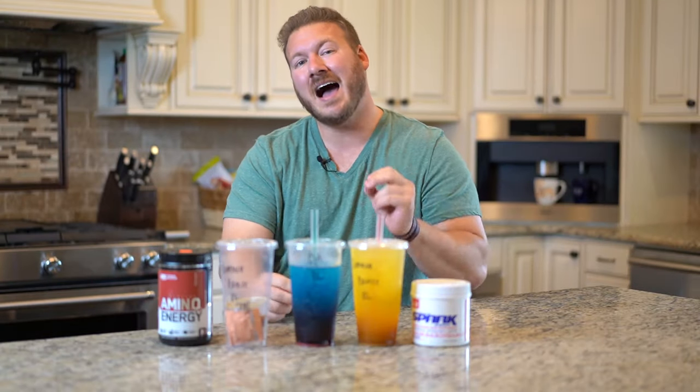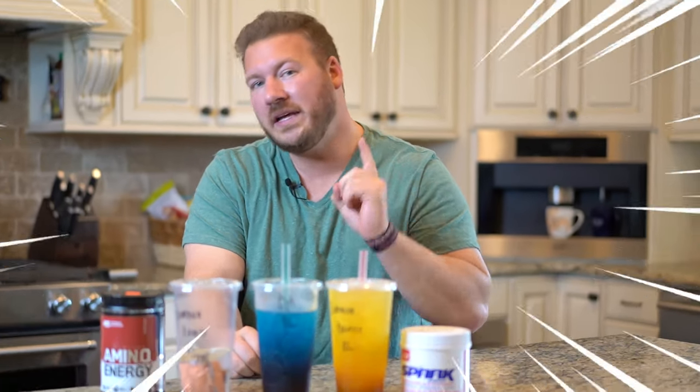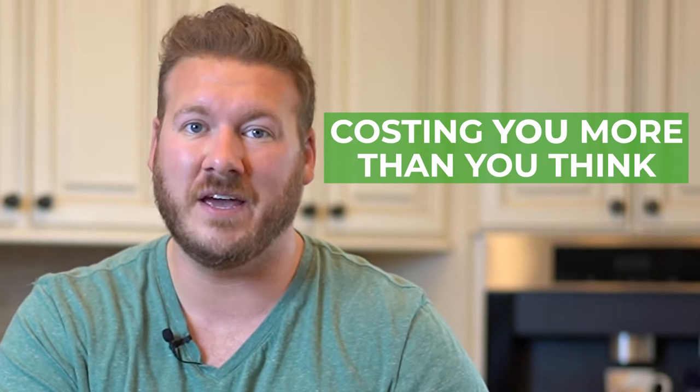Hey everybody, it's Grant, and today I'm going to be sharing with you that drinking one energy drink — just one per day — is costing you more than you think.